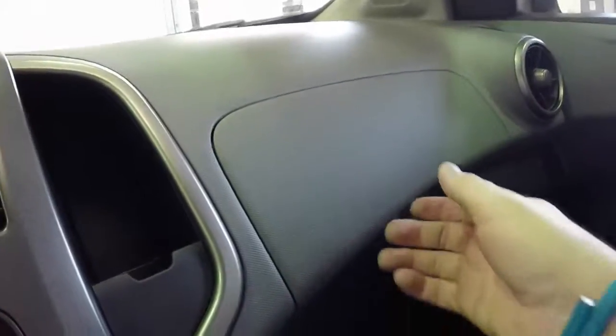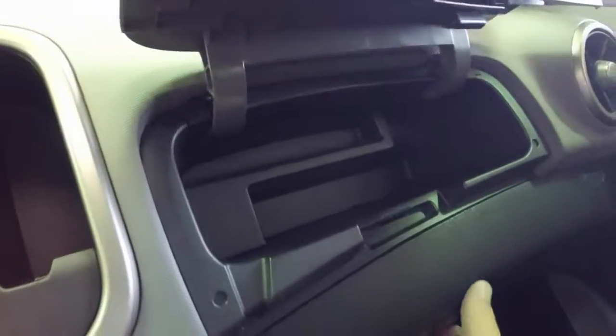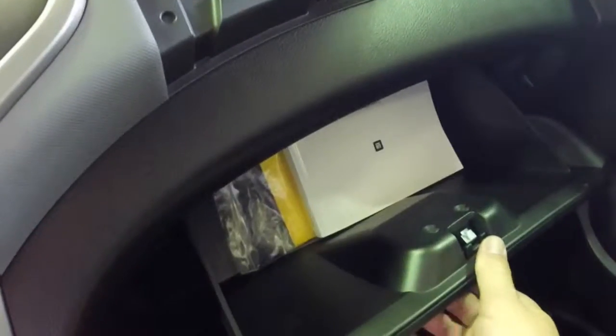There are a lot of nice little storage pockets in the dash, including two separate glove boxes — the upper one primarily for your owner's manual. There is also a little dash-top tray as well.